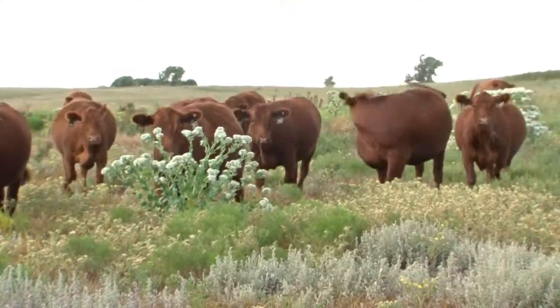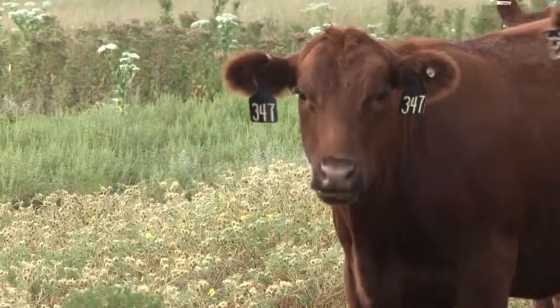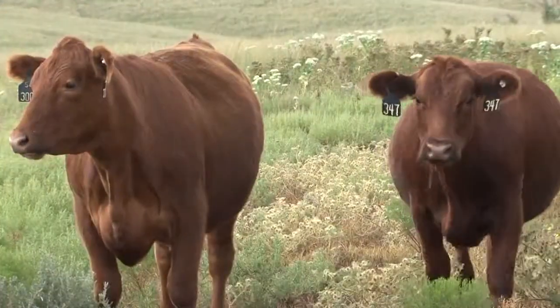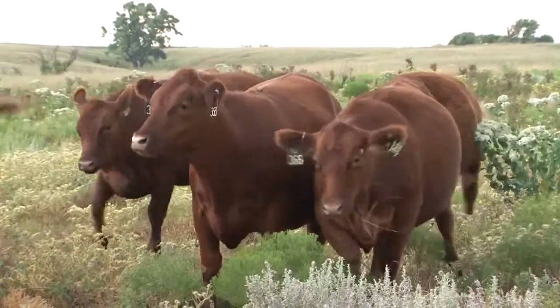Today we're using DNA — we've 50K-tested some sires that were in our bull battery that we're AI-ing to ourselves. We've also gotten parent identification on all of our sires so that if we've got them in a multi-sire pasture and we observe a problem or something we don't like, we can hopefully go back, test those calves, and tie it back to a sire.